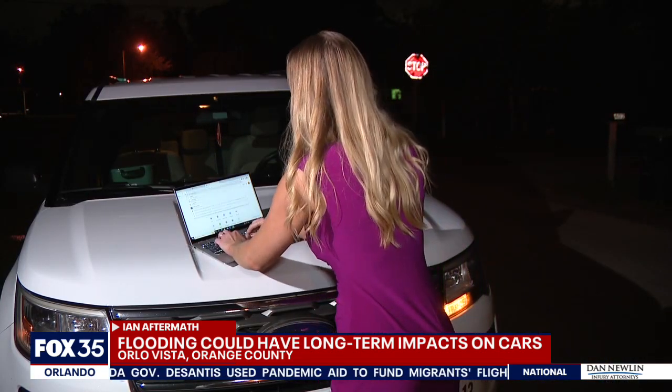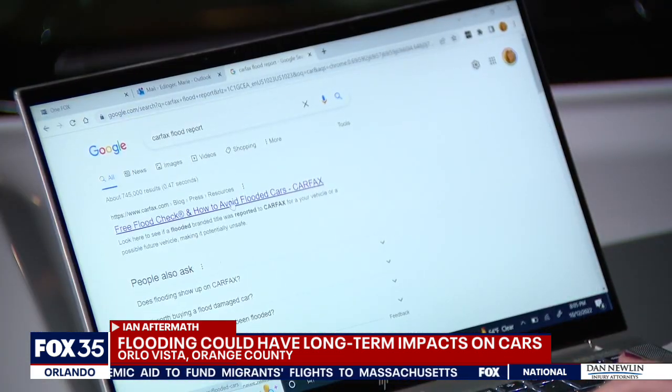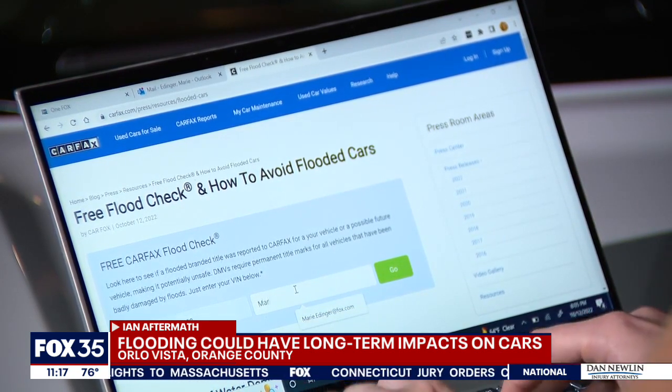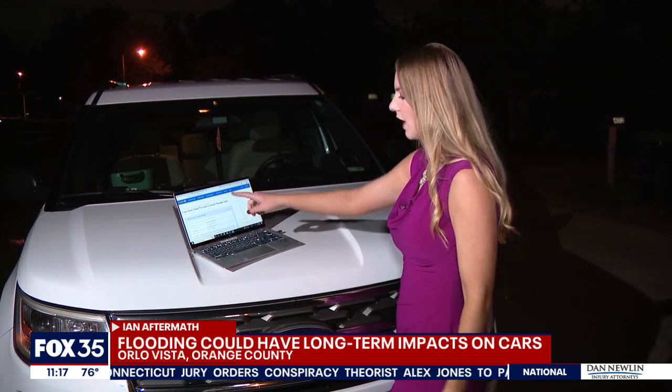A full Carfax report does come with a fee, but the company does offer a free flood report. All you have to do is search it online. You go to the website, enter in the VIN for the car you're interested in, type in your email address, and it comes up instantly — the whole process takes seconds. But again, you will still want to get that car inspected either way.